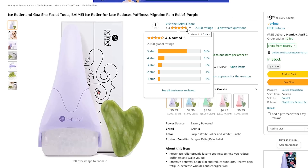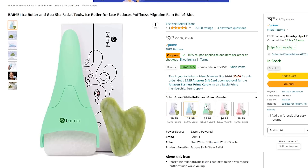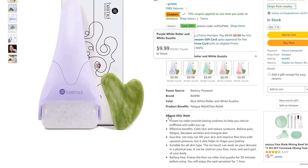This actually comes in a set with a facial stone for under $10. It's a gorgeous lavender color. I put mine in a Ziploc bag before I put it in the freezer just so it's not touching all the food or feeling gross — it just helps keep it clean. This one feels really high quality.